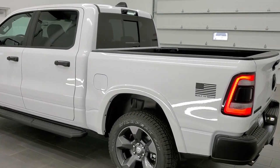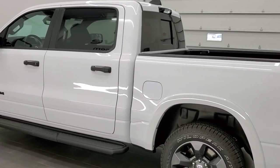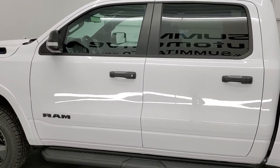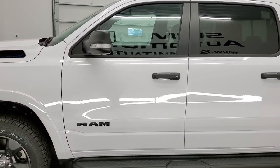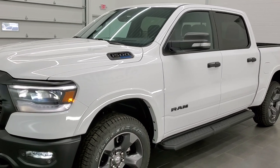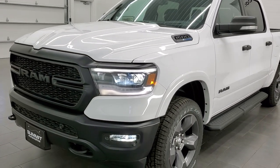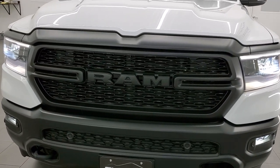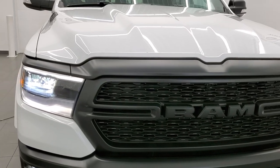Depending on the different colors, you could get up to 10 different colors for these trucks. The Marines had Flame Red and Tank Green, the Army had Diamond Black and Gator, the Navy had Patriot Blue and Ceramic Gray, the Air Force had Anvil and Billet Silver, and the Coast Guard had Bright White — which is what we have here — and Spitfire Orange.